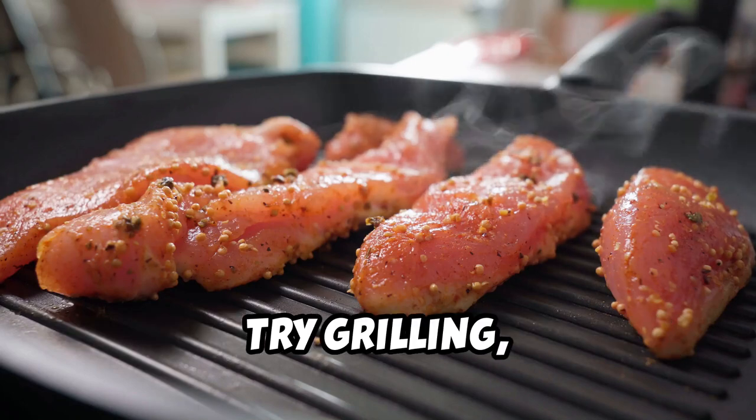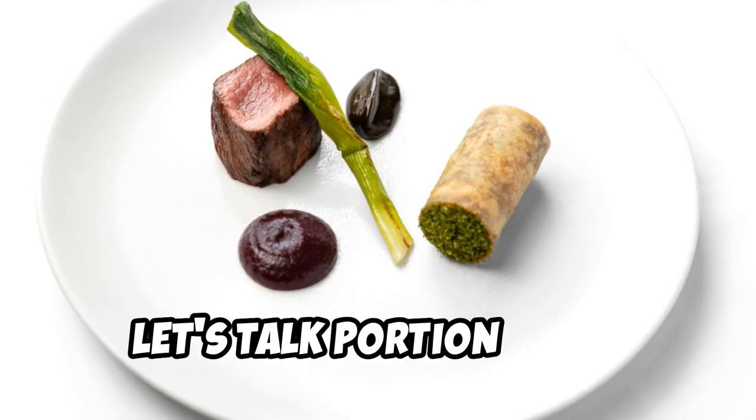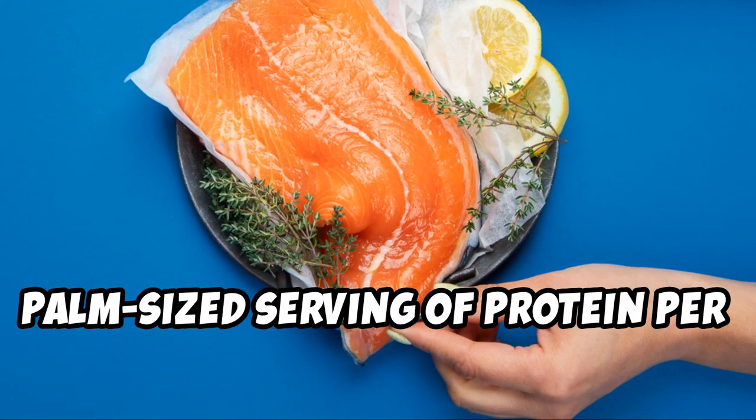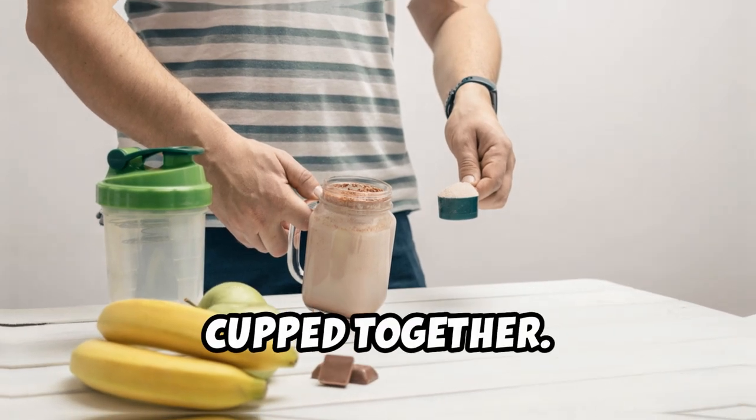When preparing these meats, try grilling, baking, or poaching instead of frying to keep the calorie and fat content down. A good rule of thumb for portion sizes is to aim for a palm-sized serving of protein per meal — about the size of your palm for women, and two palms cupped together for men.